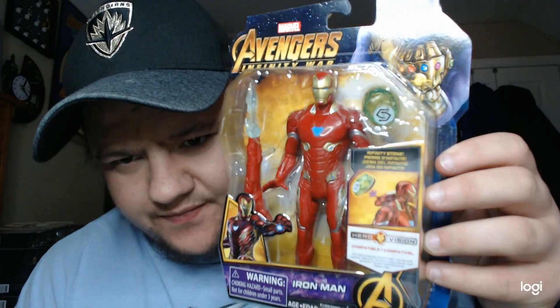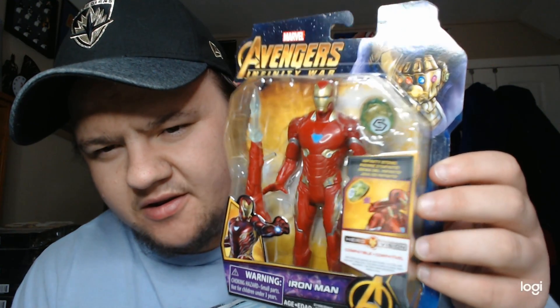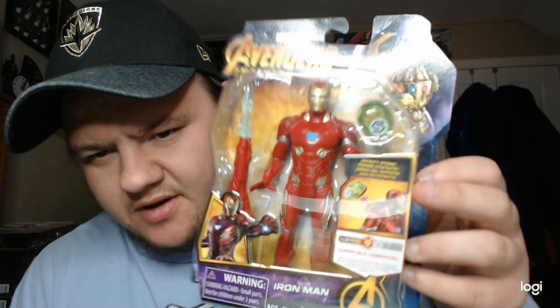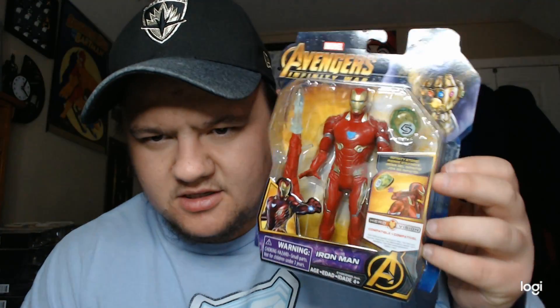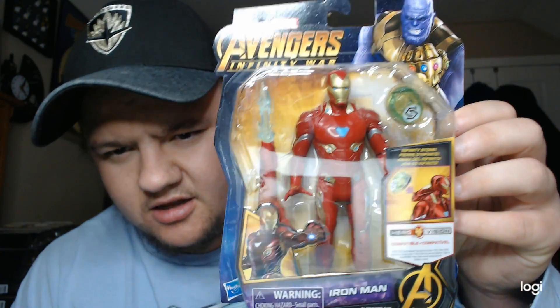Last but not least — the man, the myth, the legend — Iron Man. This was a good one. I think they did well, though they could have lightened it up and done the chest piece a little bit better. It's basically just his arm extended as like a cannon. I like how they made it close to the suit he uses in the movie. I wish there was a little more contrast in his red — it's kind of painted in one solid color, which I don't love. But pretty cool overall.